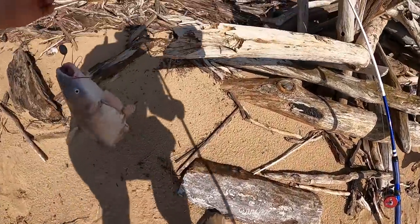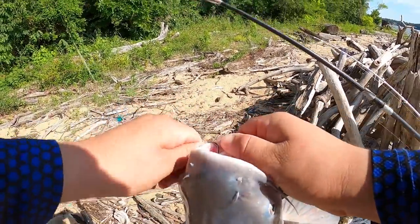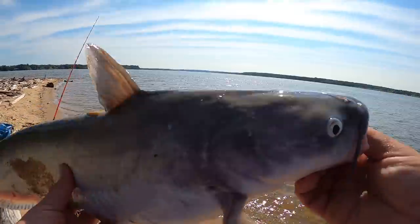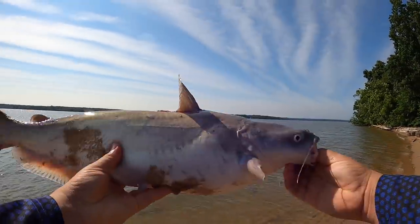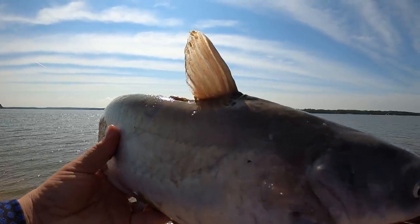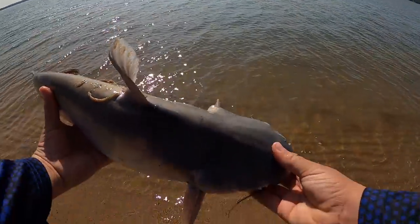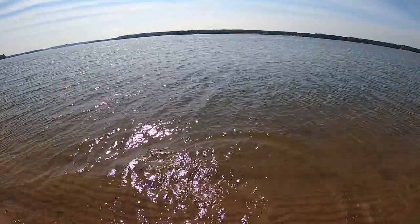Alright, let's go — fish number two! Wow, that bite was insane guys. Wind's picking up a little bit, might have to put the mic on. Hey man, they're getting used to the camera and I'm getting used to it.